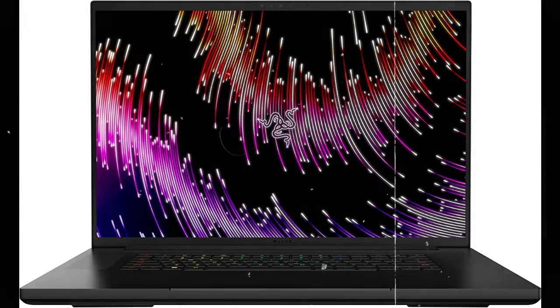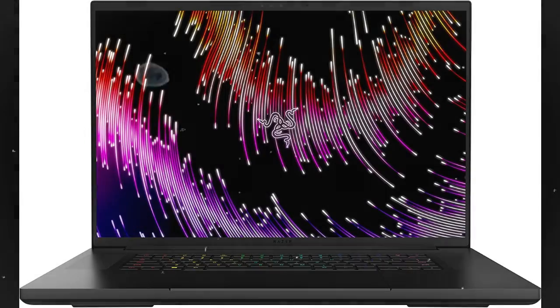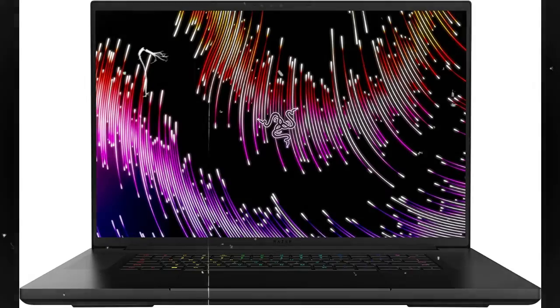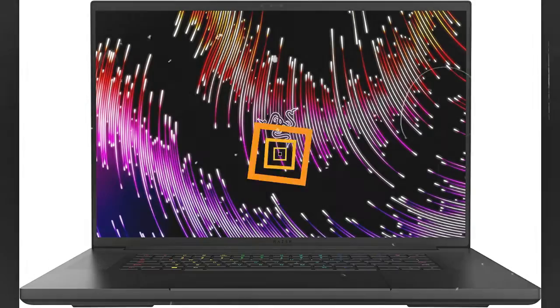Desktop features, laptop convenience. Look great for any video call, be immersed in cinematic audio, and enjoy the full functionality of a home setup anywhere, thanks to an array of ports and connectivity options for all your devices.